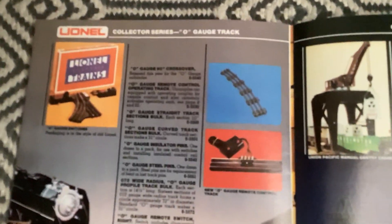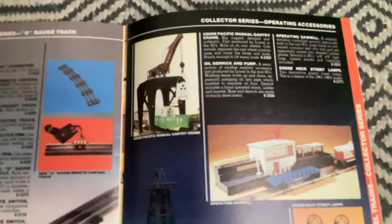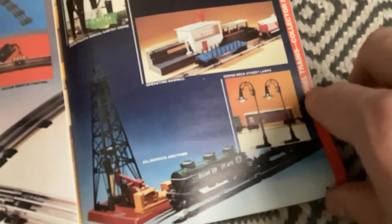Collector series O-gauge track, tubular track, cross section, and collector series operating accessories: a gantry crane, sawmill, oil derrick, and lamp posts.